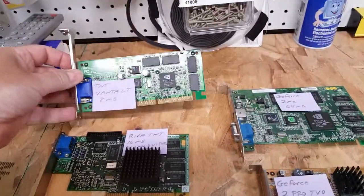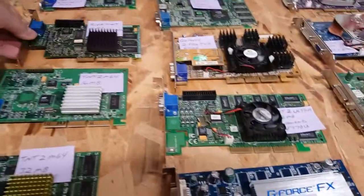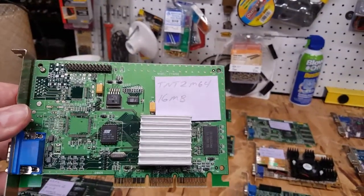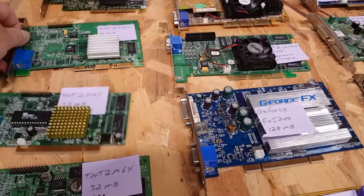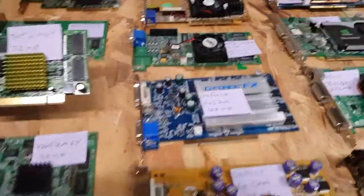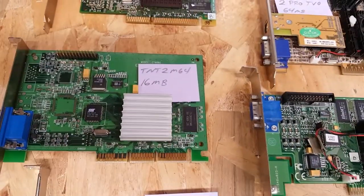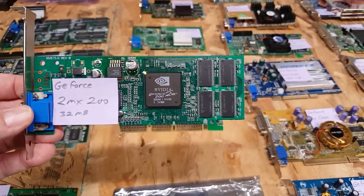Now we get into Nvidia territory, starting from least to best. I have a TNT Vanta LT 8-meg, a standard Riva TNT 16-meg — this is a Diamond Viper 550 — a TNT2 M64 16-meg, which is essentially a cut-down TNT2, and then another TNT2 M64 32-meg. So these are both TNT2 M64s at 32 megs.